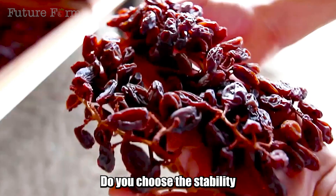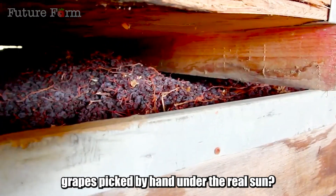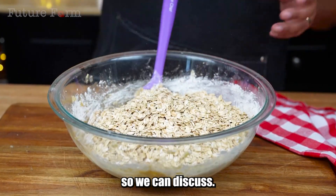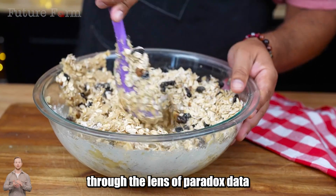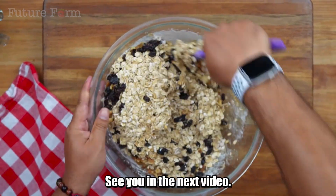Do you choose the stability and precision of technology? Or do you still long for a day to taste grapes picked by hand under the real sun? Leave your thoughts below the video so we can discuss. And don't forget to subscribe if you want to continue exploring familiar agricultural products through the lens of paradox, data, and unexpected transformations. See you in the next video.